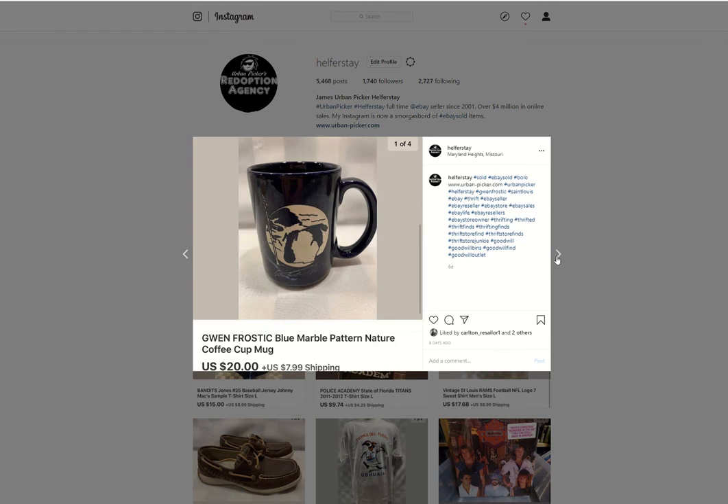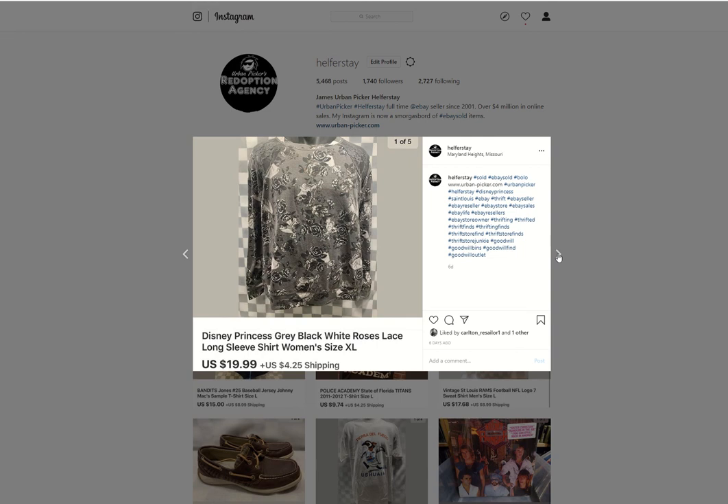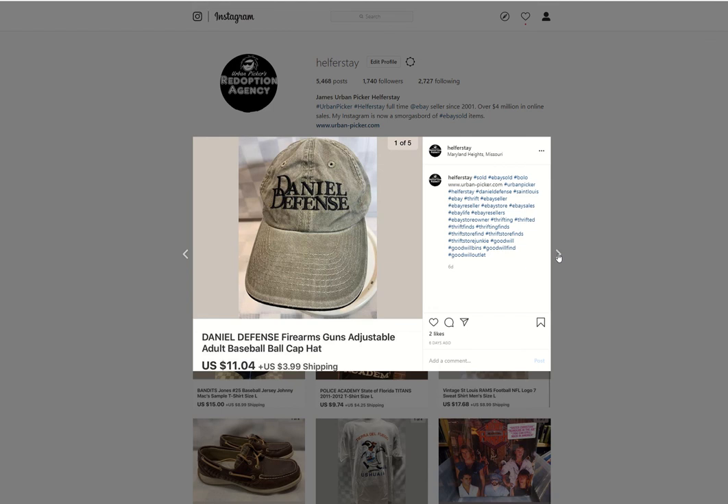Another hat from the bins, $11.69. A Disney Princess shirt, I think from the bins, sold for $19.99. A Daniel Defense hat — I remember making a video going 'I don't know what that is' when I was processing it, and it is a guns/firearms brand name. It sold pretty quick, $11.04 — love finding guns and firearms stuff.